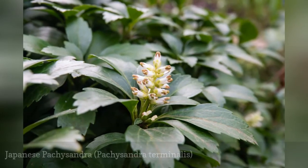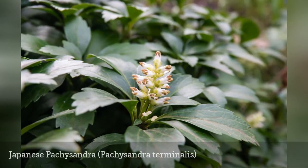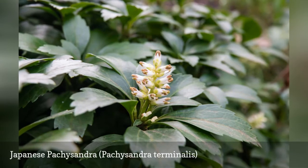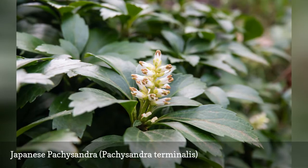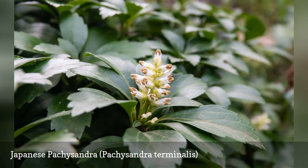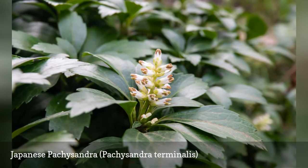One of the ground covers to grow in acidic soil is Japanese Pachysandra. As a deer-resistant ground cover, it is popular in the northeastern United States. Japanese Pachysandra boasts wide dark green, leathery leaves and produces white flowers in spring. This plant is easy to grow, as it thrives where other plants don't and requires little care once it's established.